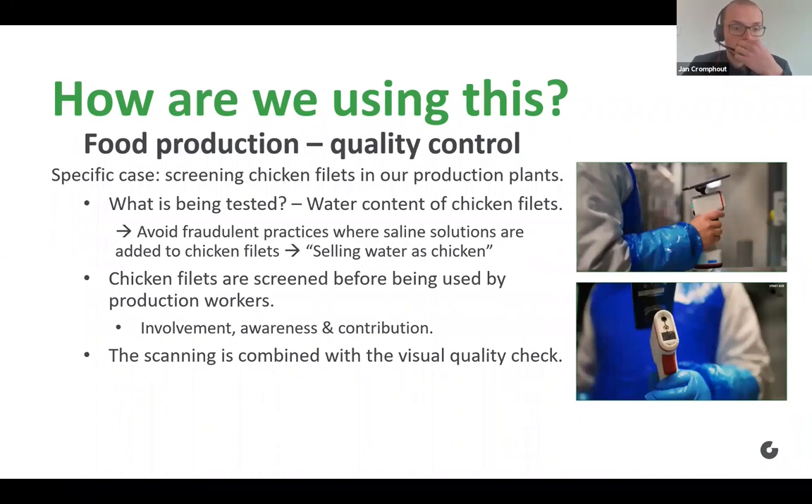I will give two concrete cases on how we are using it. The first one is in our food production site, where we're using it for quality control analysis. We're using spectroscopy to screen chicken fillets in our production plants. What are we exactly testing? The water content of the chicken fillets, which is a very important quality parameter. It's also quite a known food fraud, because unfortunately there are practices where saline solutions are being added to chicken fillets, allowing water to be sold as if it were chicken. These chicken fillets are screened by our production workers, combined with a visual quality check.